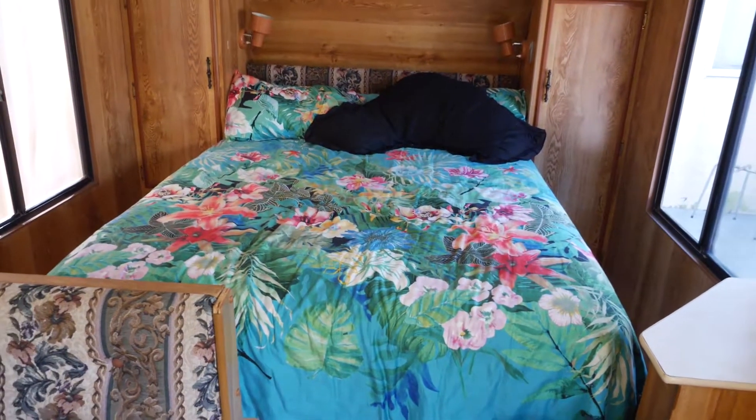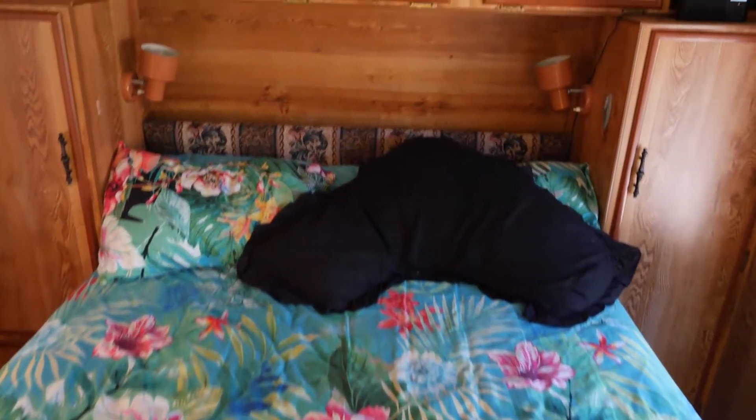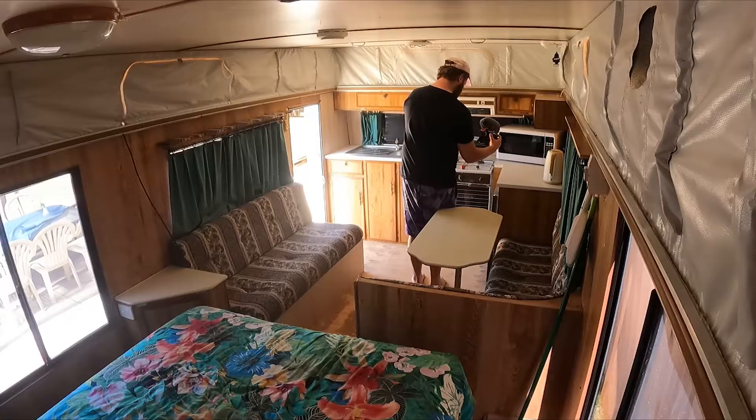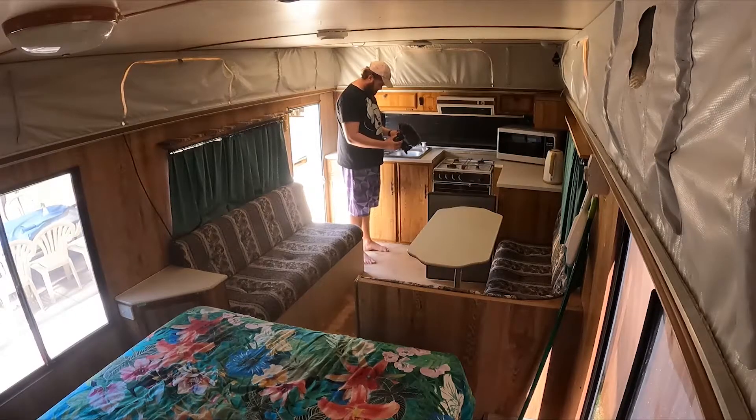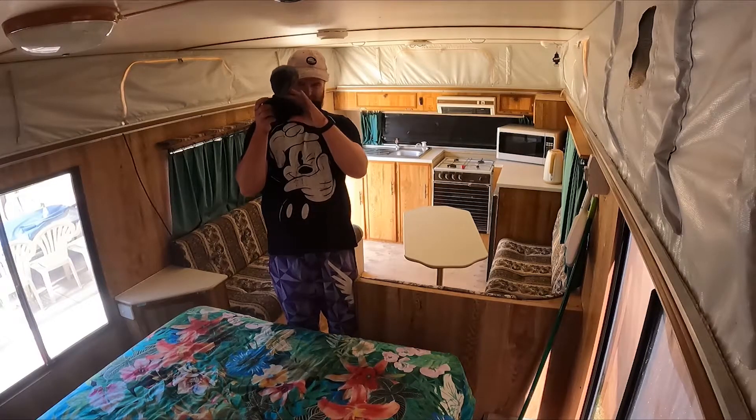We'll be right back. So that's the caravan. Summer is going to be so fun — this is so close to being caravan park ready. Dad, you've done a bloody good job. Can't wait to see this thing out there at a caravan park. If you enjoyed this one, make sure you hit the subscribe button because there's going to be a lot of caravanning content to come. Trust me.